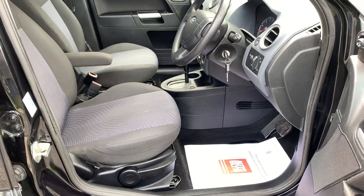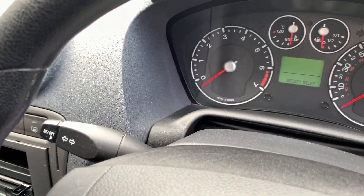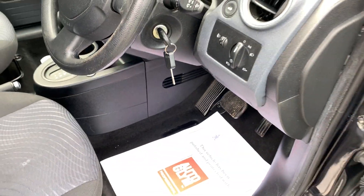The interior of the car is clean and tidy and this car has covered just 55,829 miles from new. The automatic gearbox is smooth and the car drives very well indeed.